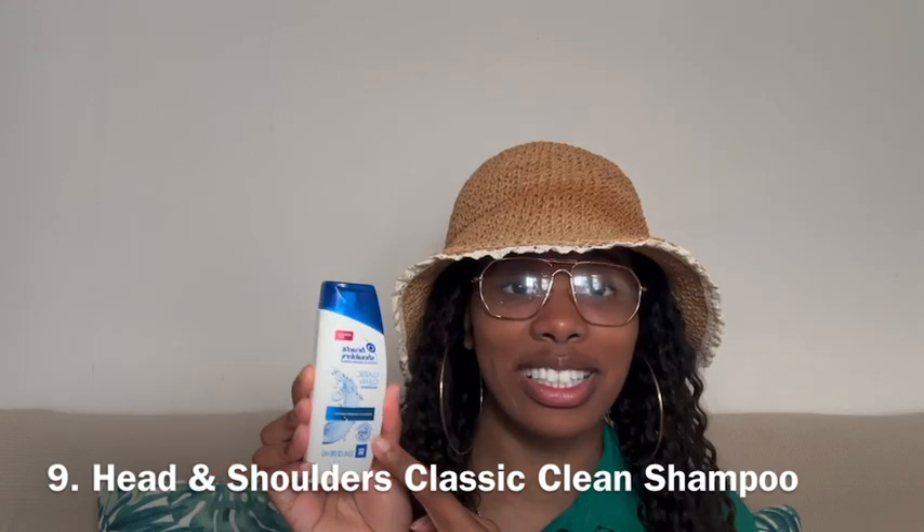Target also has cute small travel-size shampoo bottles. This is the Head & Shoulders Classic Clean. If for any reason you need to wash your hair — especially if you're going somewhere tropical and got chlorine or beach water in your hair, or just want to refresh your scalp — this is a good go-to. It's 3.0 fluid ounces and travel friendly.